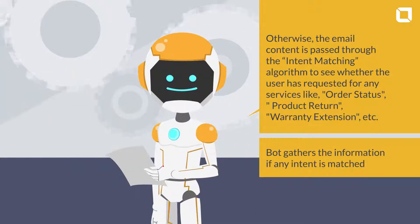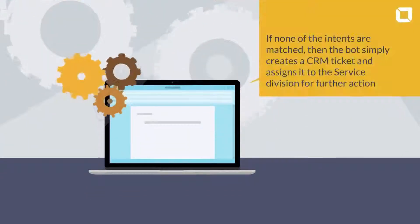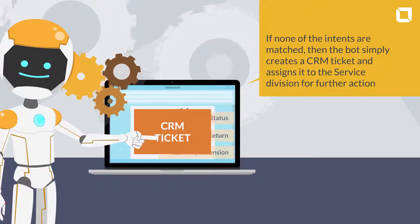The bot gathers the information if any intent is matched. A CRM ticket is created with the request email and the details are added to it for the representative to validate. If none of the intents are matched, then the bot simply creates a CRM ticket and assigns it to the service division for further action.